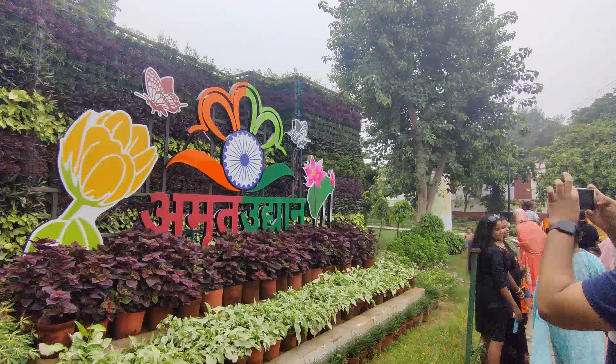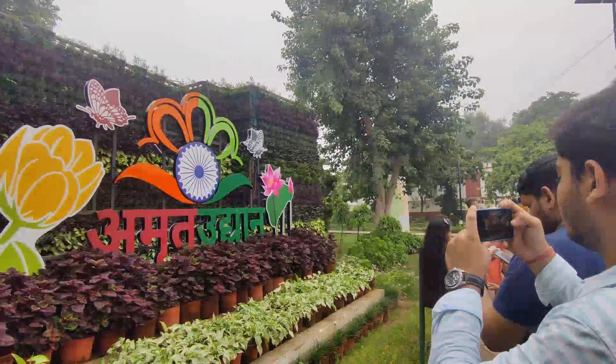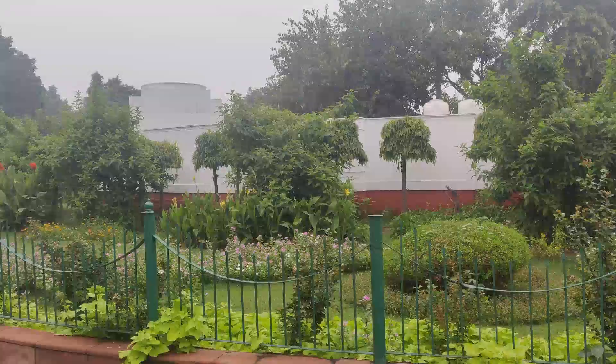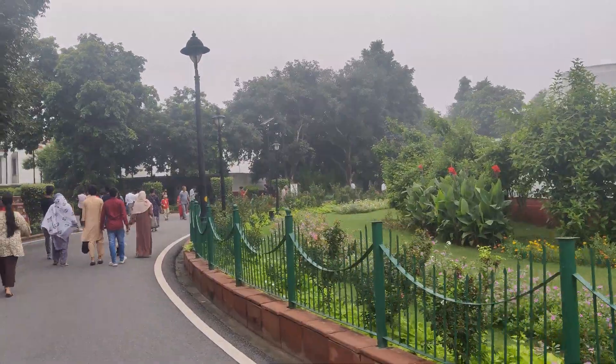Hi guys, welcome to my channel. I hope you all are doing well. In this video we will see Amrit Udyan and Rashtrapati Bhawan. Rashtrapati Bhawan is also called the President's Estate in English.